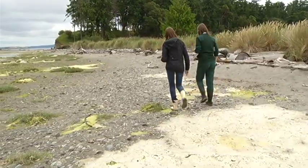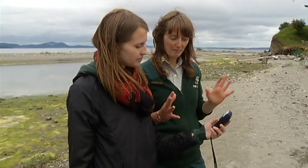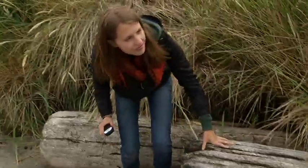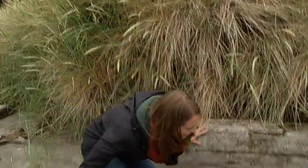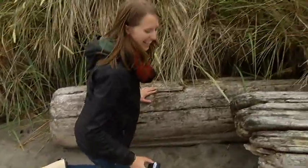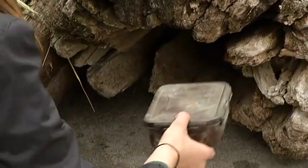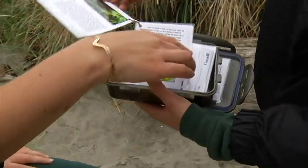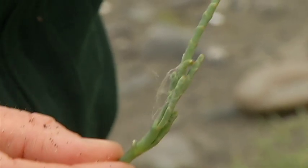When your GPS gets down to about five to ten meters, you can start to look in the area. Inside the cache will be some information about eelgrass.